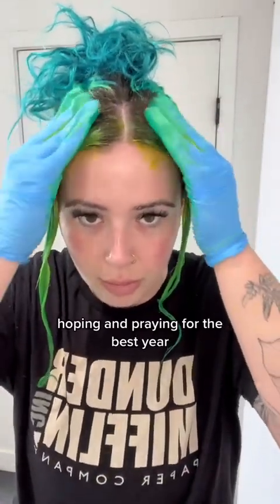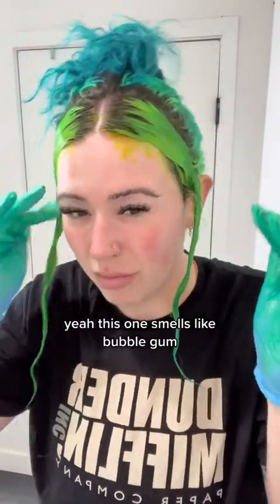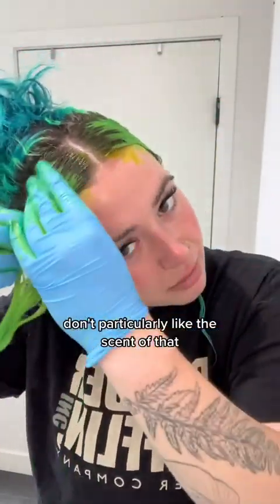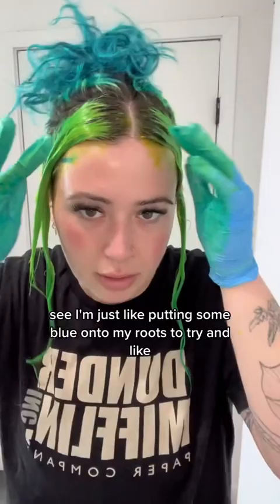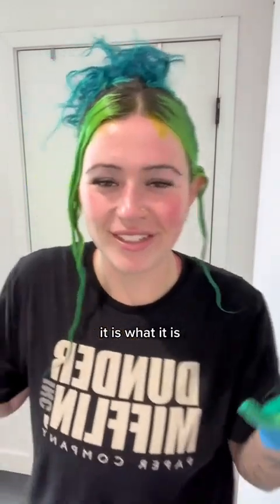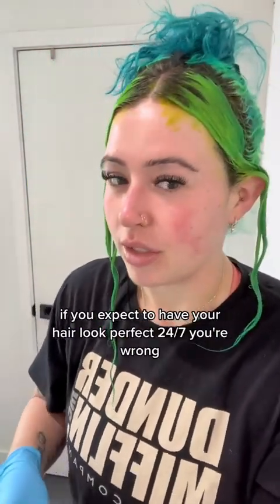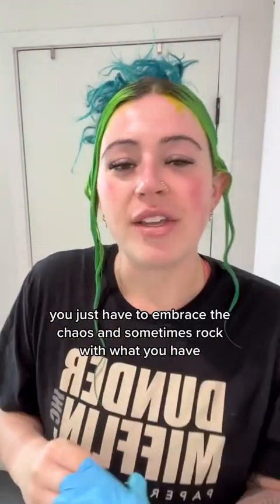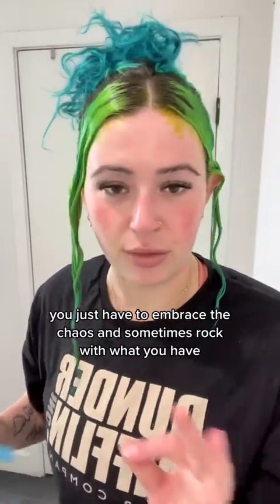This one smells like bubblegum — don't particularly like that scent. I'm just putting some blue onto my roots to try and match the ends that have absorbed color. So we're going to be a neon green and teal girl now — not neon yellow. That's one thing about fashion color: if you expect your hair to look perfect 24/7, you're wrong. You just have to embrace the chaos and rock with what you have.